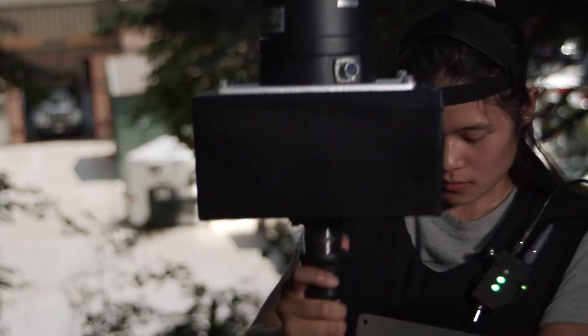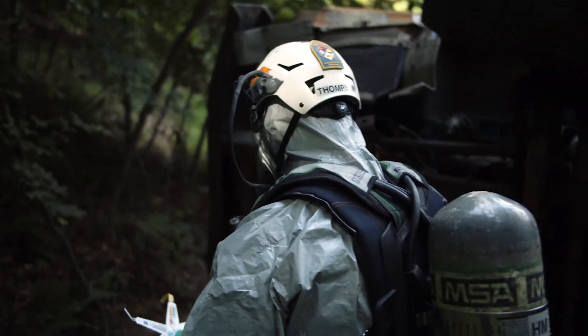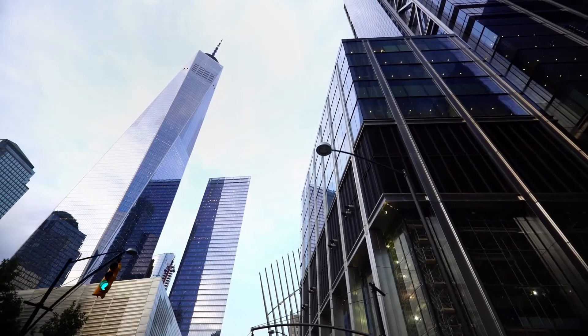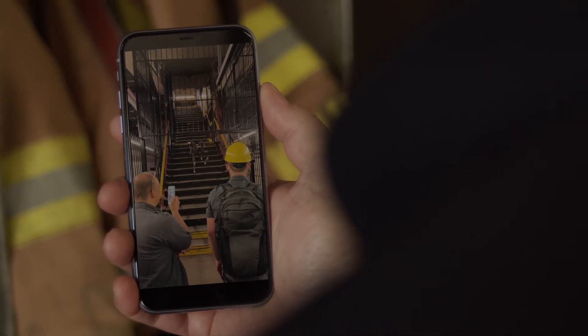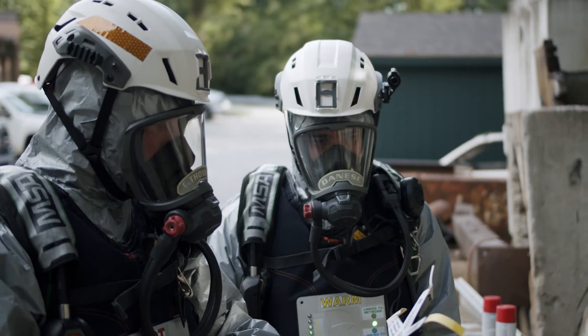Bringing all this technology together — the reliability, the ease of setup — what we're able to do is communicate what we can see and really take advantage of subject matter experts. The combination of the voice, the video gives the connectivity between the people in the hot zone and incident command so much more data. We also took the system to New York City and were able to get communications from the 80th floor of World Trade Center 3 out to street level using the system. It's great for everything from underground all the way up to skyscrapers and high-rises. If we have good communications, we can cut down on the time it takes us to affect the rescue or mitigate the hazmat incident.